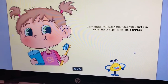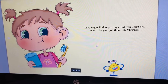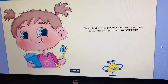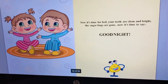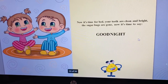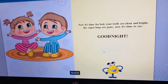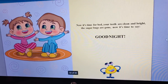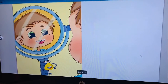Looks like you got them all! Yippee! Look at the gold on the teeth — it doesn't hurt anymore. Now it's time for bed. Your teeth are clean and bright. The sugar bugs are gone. Now it's time to say goodnight. Look how clean his teeth are.